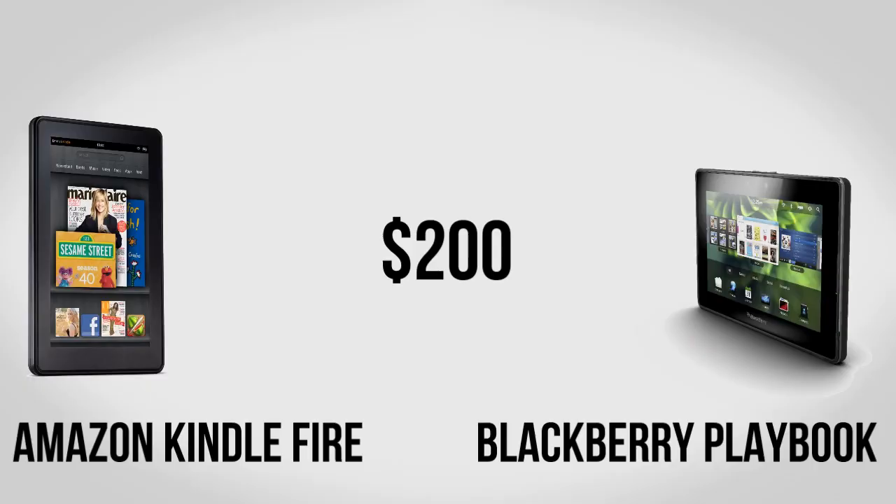The major difference however is going to be the price. Two of the major competitors are going to be the Amazon Kindle Fire as well as the Blackberry Playbook, both of which are currently selling for $200. It wouldn't surprise me whatsoever if Google is able to slash the price down to $200, perhaps by offering only 8GB of storage with an expandable microSD card slot.